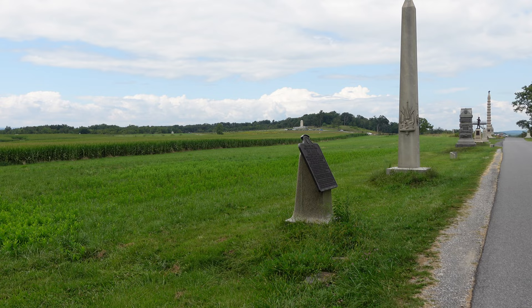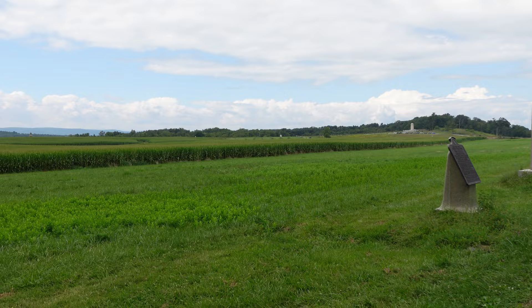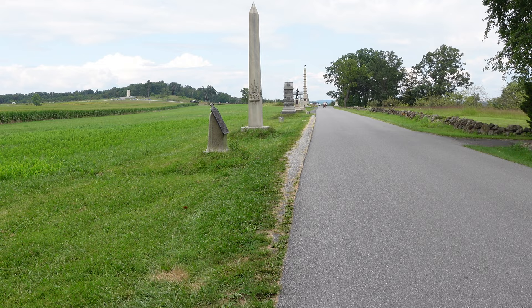This is the line of battle — you can see the stone markers here. Right now we are right where the 16th Maine would have been positioned. You can see the monuments in the background where the Confederates would have been positioned, and they would have been attacking from this field in front of us. This is the left flank marker of the 16th Maine, and the right flank marker is just beyond the 16th Maine monument here.